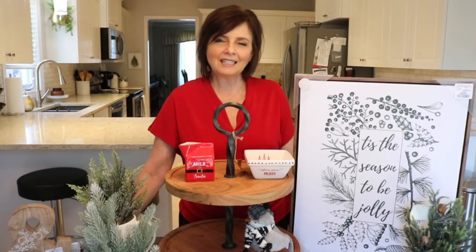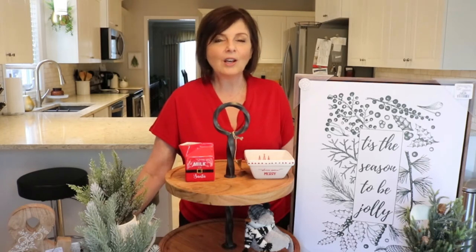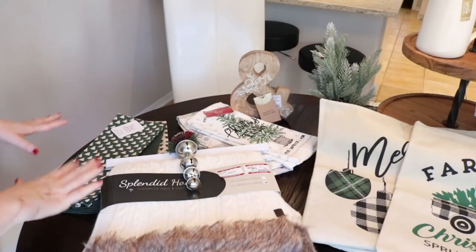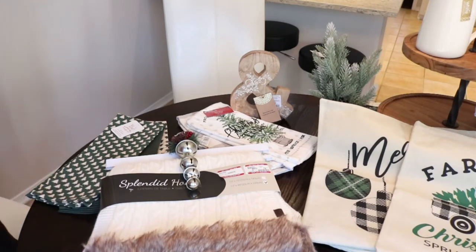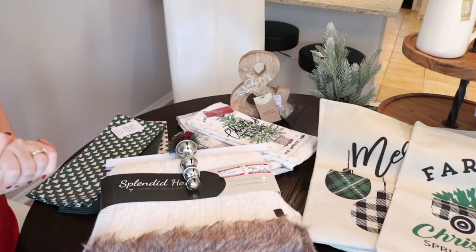So without any further chit chat, let's get into the haul! I'm excited to show you what I got for not just my Christmas decor, but also for decor to have up all winter. I'm going to start on this side of the table and show you what I've purchased recently. I'm really excited to show you all this stuff because it's just exactly what I was hoping to get for Christmas this year.